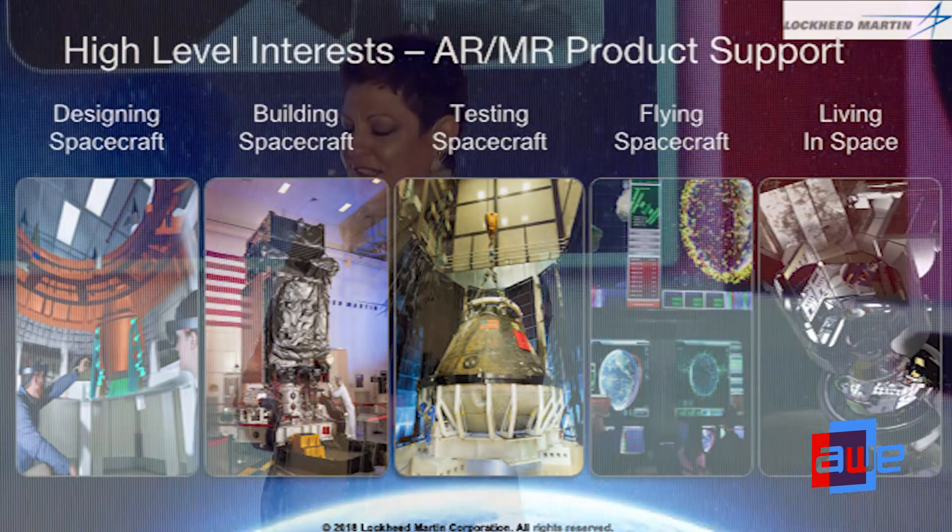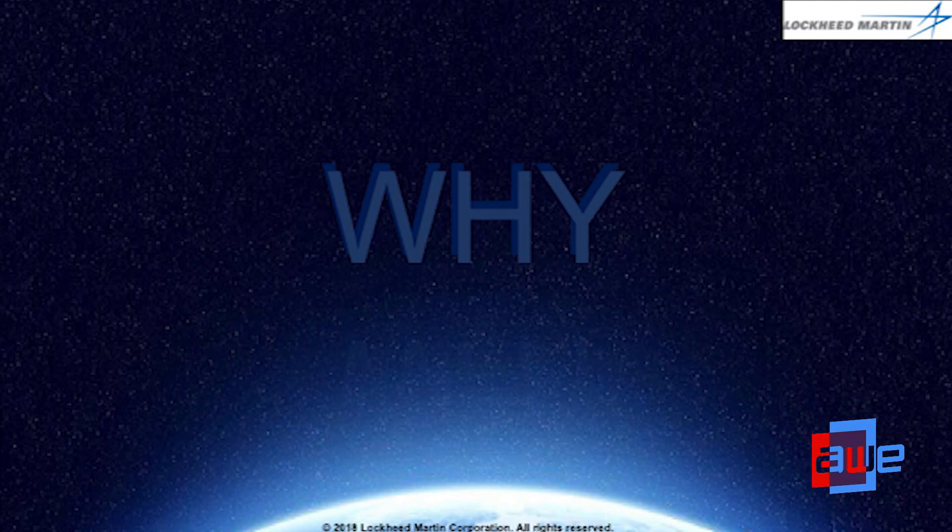This is what our space division looks like — designing, building, testing, and flying spacecraft from the ground, and also living in space. So how can AR play a role across the life cycle of these products, which we refer to as the digital thread or digital tapestry? And again, why are we looking at AR for these activities — can we save?